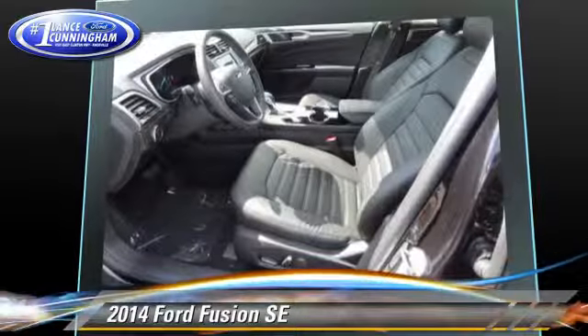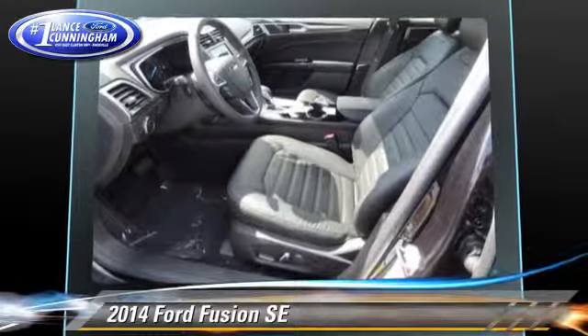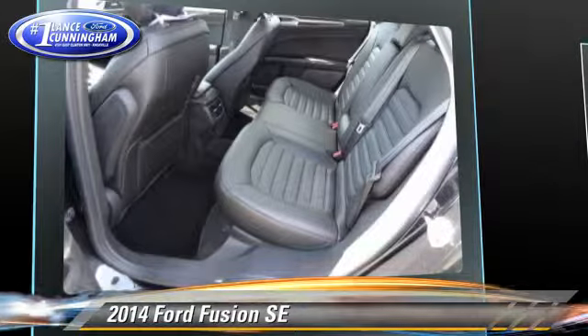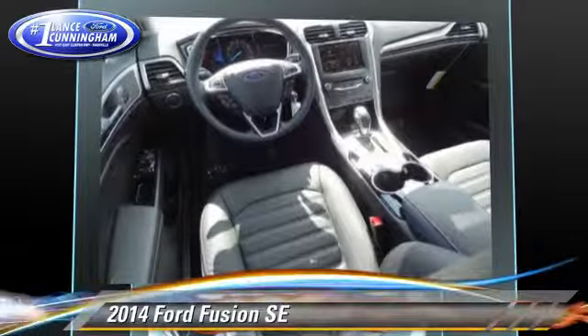Comfort and convenience features include keyless entry, power windows, and power steering. Give us a call to schedule your test drive today.